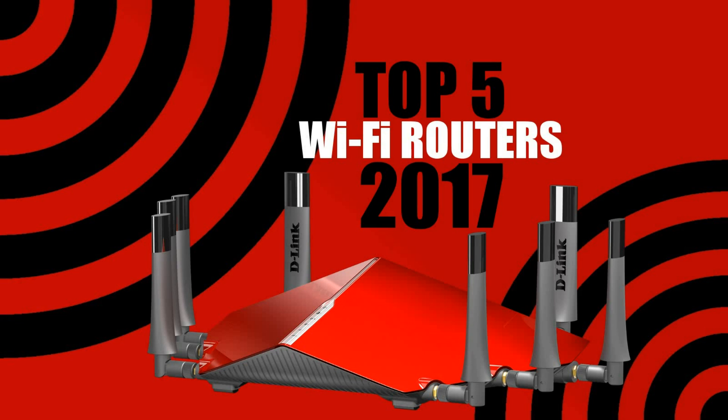With so many products in your home or business requiring internet connectivity, it's becoming more important to have a wireless router that can handle those increased demands. So today we will count down the top 5 Wi-Fi routers available today. To have made this list, these routers must be at least dual band, offering 2.4 and 5 GHz, supporting the latest wireless protocols and features.